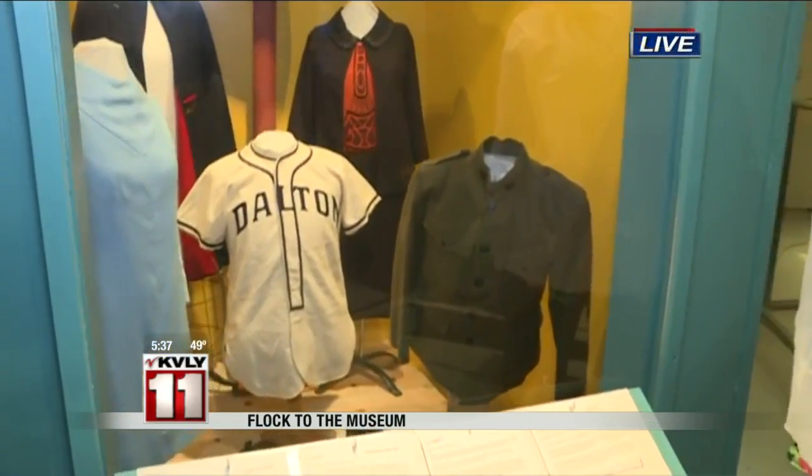Absolutely. The Historical Society collects objects that have a connection to Ottertale County, either from their use or the people who donated them. Objects represent moments in time and they have the power to inspire memories. The objects on display range from a snowblower to a postmaster's desk to baseball uniforms — for each individual, they will represent a moment in time or trigger a memory.